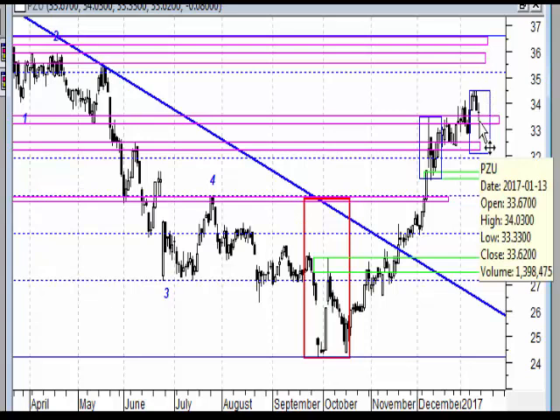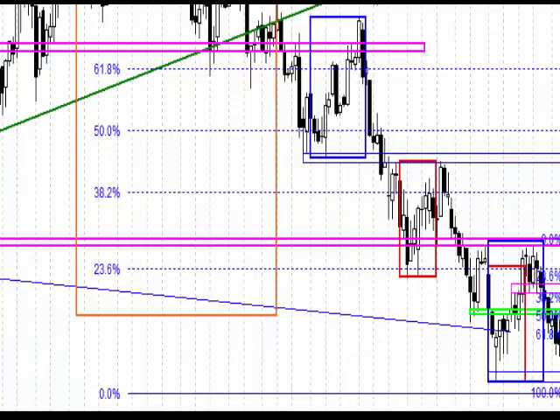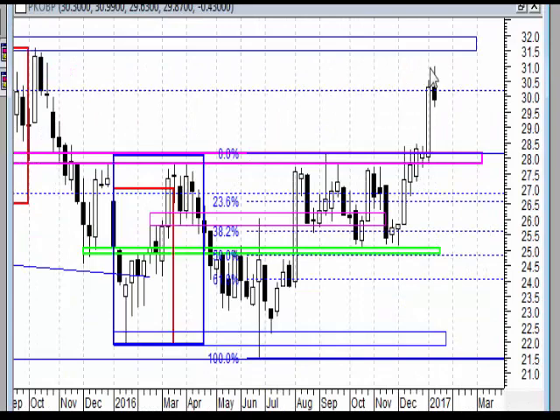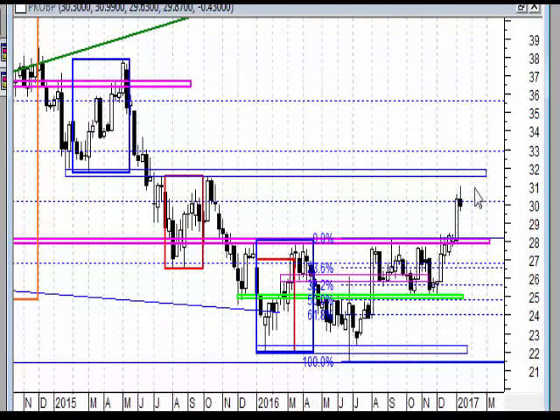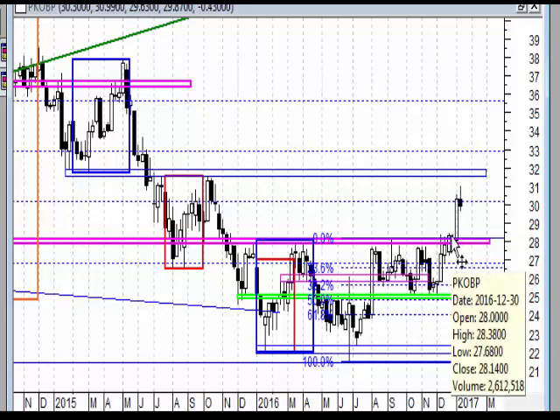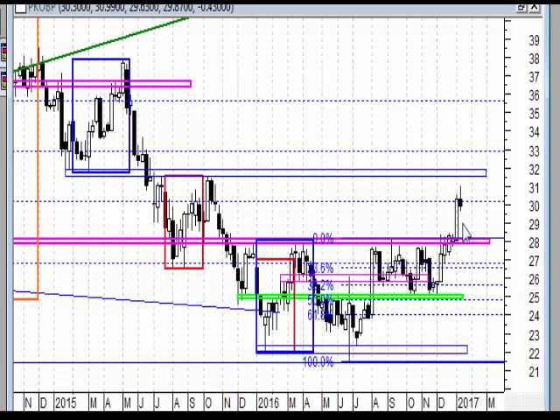PKO BP - w tym tygodniu również czarna świeca z dużym górnym cieniem - mamy takiego pinbara w górnej części wyraźnej białej świecy. Ale właśnie ta duża biała świeca ma bardzo duże znaczenie - wybiła strefę oporu i w związku z tym możemy spodziewać się, według mnie, tylko i wyłącznie retestu. Choć i to nie jest takie pewne.